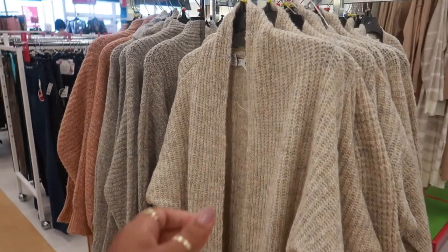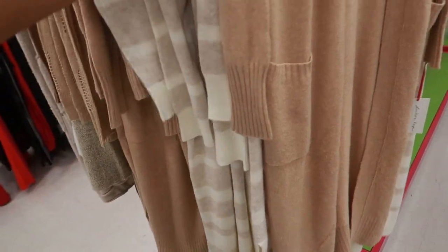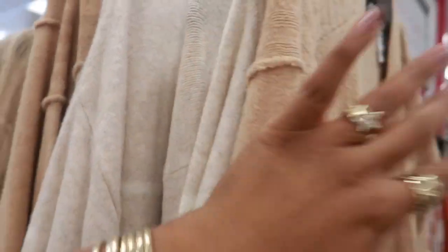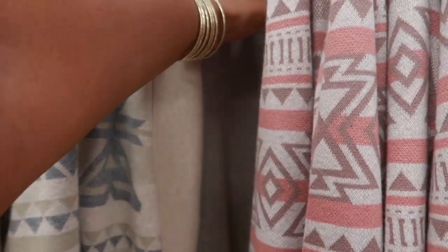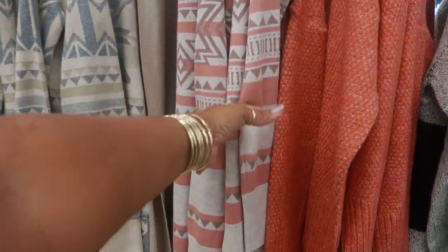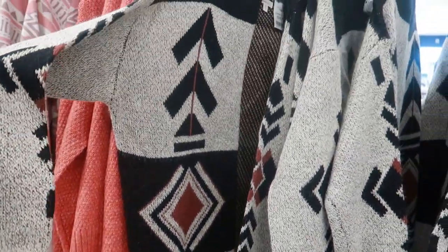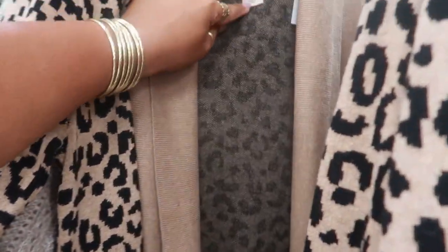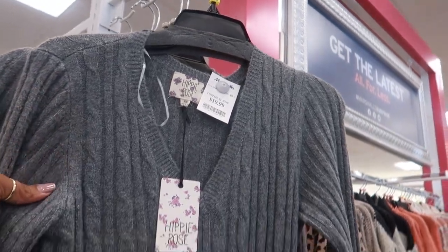Lots of sweaters right now — $25, all different colors and styles. I like this long one right here. These are also cardigans at $19.99 — they have all these different little colors. This one is $20 by Debut. You even have this one with the little cheetah print — I saw a lot of cheetah stuff at Walmart. This is $20. And this cute sweater dress by Hippie Rose for $20.